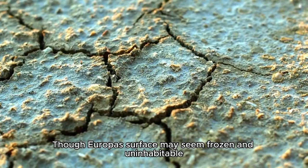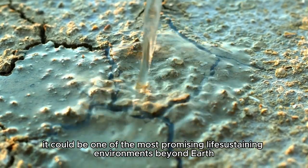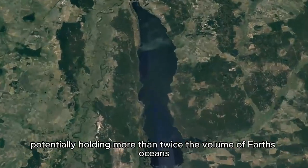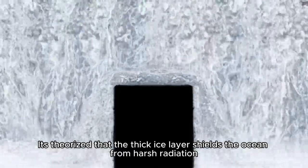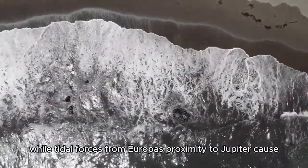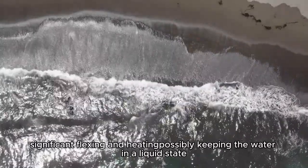Though Europa's surface may seem frozen and uninhabitable, it could be one of the most promising life-sustaining environments beyond Earth. Beneath its icy exterior lies a global ocean potentially holding more than twice the volume of Earth's oceans. It's theorized that the thick ice layer shields the ocean from harsh radiation, while tidal forces from Europa's proximity to Jupiter cause significant flexing and heating, possibly keeping the water in a liquid state.